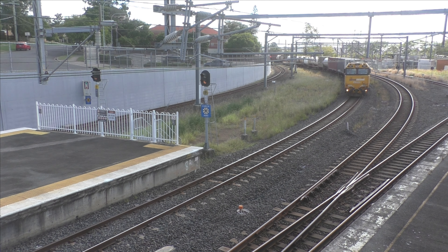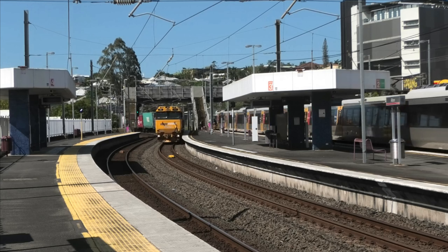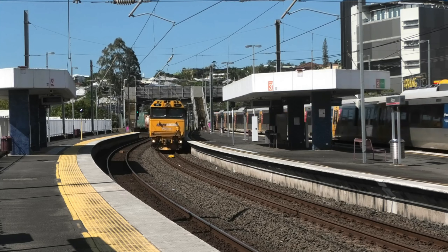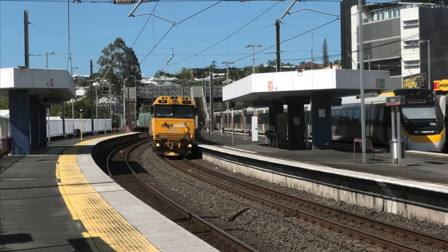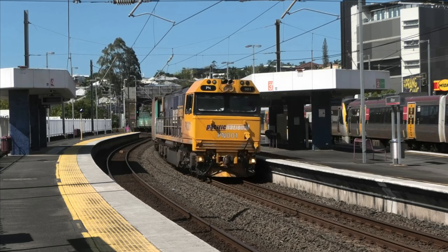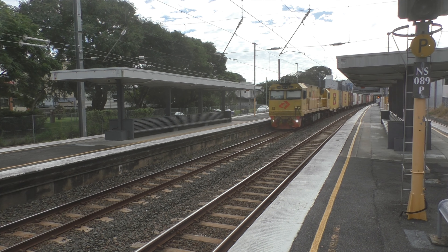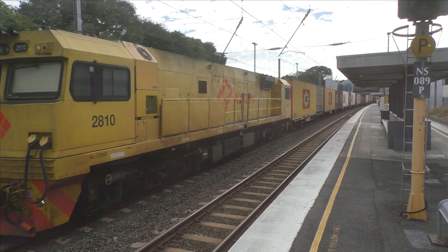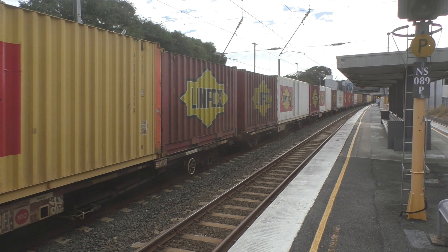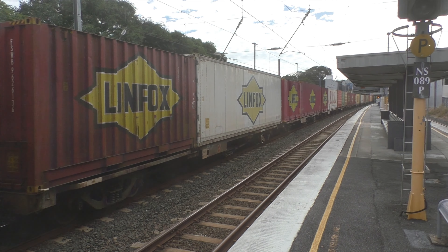As freight services proceed further south, they encounter more suburban traffic including Caboolture services, Redcliffe services from Petrie, Shorncliffe services from Northgate, and Doomben and Airport services from Eagle Junction. Various stations and other locations in the suburban area provide locations to see North Coast freight operations, which commonly follow express suburban services through the quad track area on the Up and Down Main, which are platforms 3 and 4 between Northgate and Mayne.